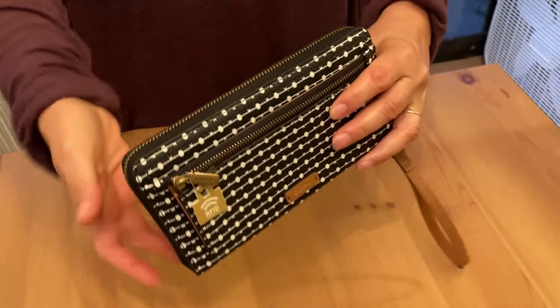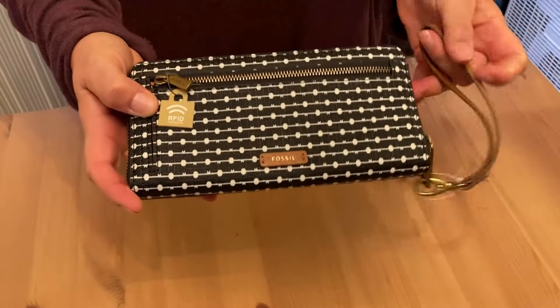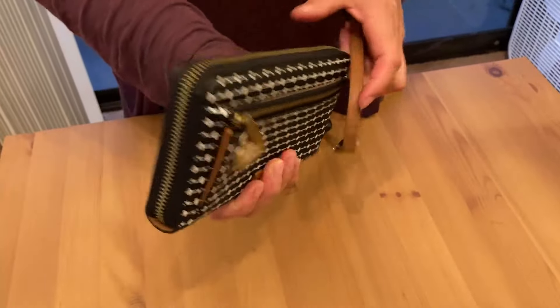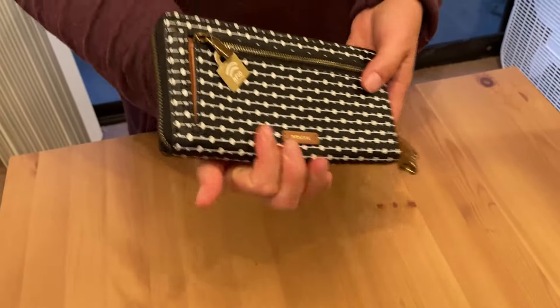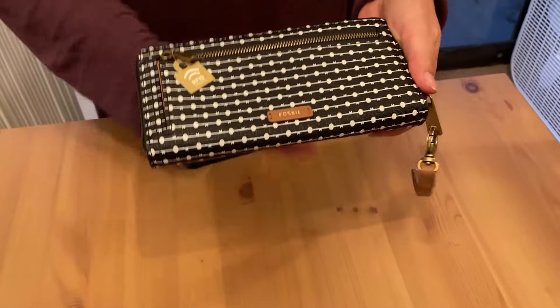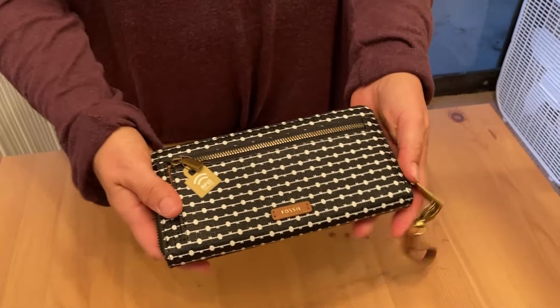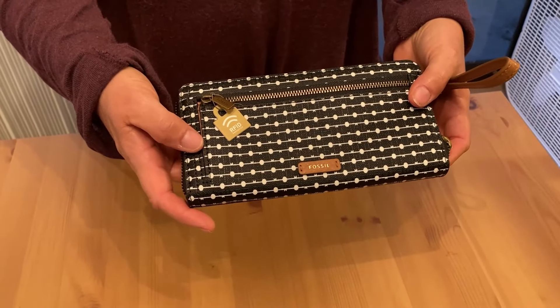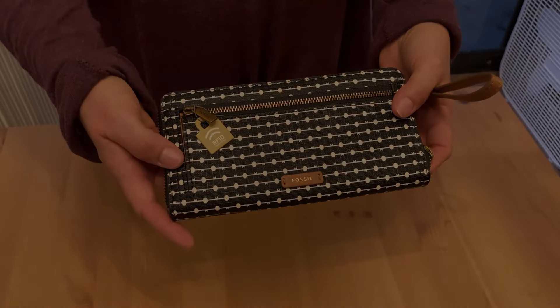So if you're looking for a wallet that's really versatile, that you can pack full of everything and still have a really small footprint — it's a nice small wallet, it's not something big and bulky. If you're going to an event and you don't want to carry something big, I would say this Fossil wallet is an excellent choice. Thank you for watching and good luck!